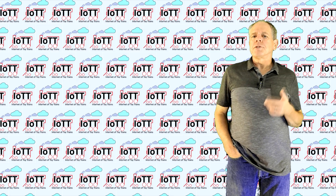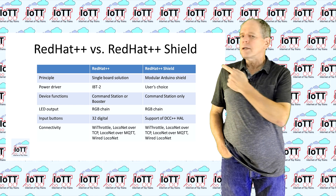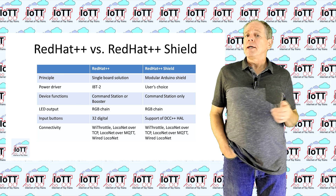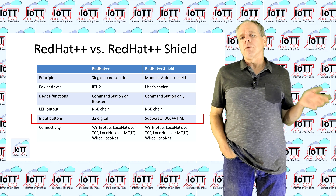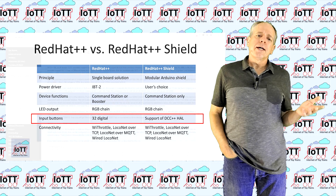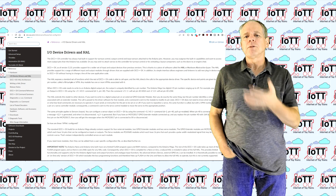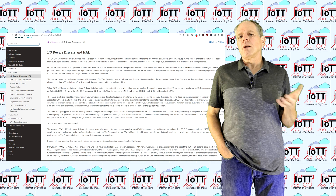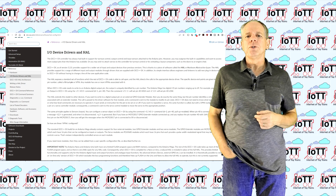I think the advantages of this new concept for the user are obvious, but there are also some disadvantages. So here is a quick comparison of the two solutions. The main functionality I had to skip is the 32 digital input buttons I had on the Red Hat++ board. Some of you were waiting for this feature and skipping it might be a disappointment, I know. On the other hand, the DCC++EX software includes a pretty strong concept for adding various types of input and output hardware, and the Red Hat++ Shield is making them available to LocoNet. So I think the loss of the buttons is not a showstopper and is easily outweighed by the overall advantages that come with the new concept.